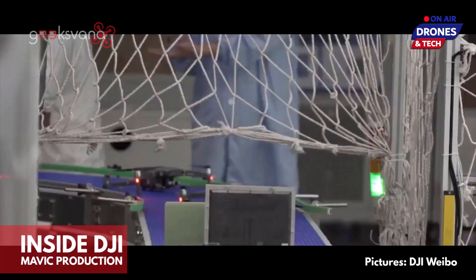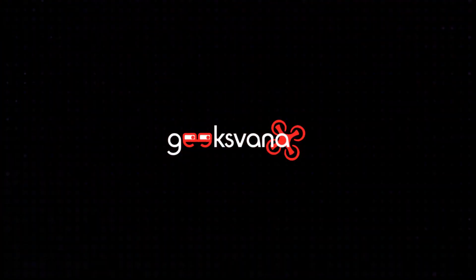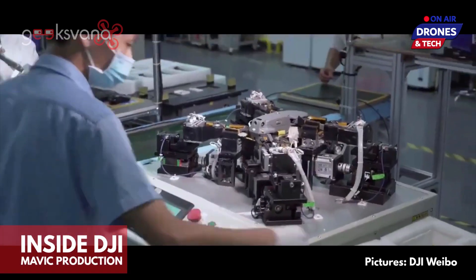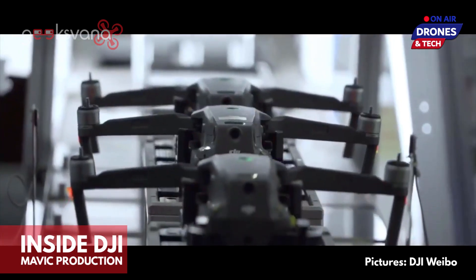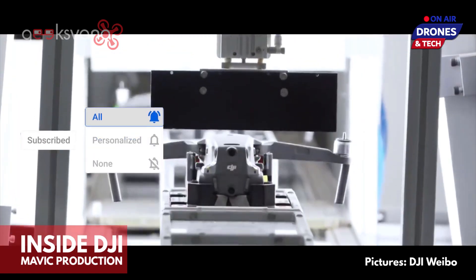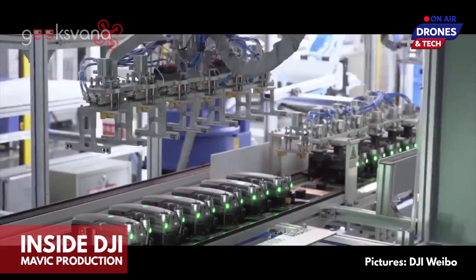Get ready to take a very rare look inside the inner workings of a DJI production line. Hey everyone, welcome to Geeksvana. We all know that for fairly obvious reasons, DJI are more than a little secretive when it comes to keeping their production lines under wraps. There are more than a few global businesses who would like to unlock some of the secrets, and countless consumers who would love to spy the latest airborne creation from DJI.